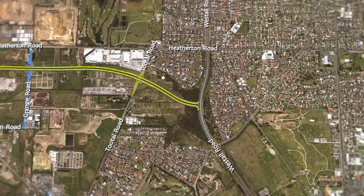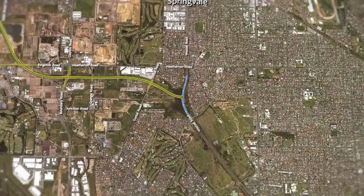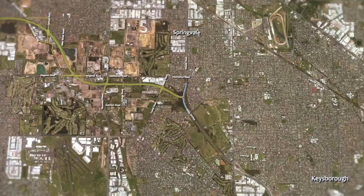We have now arrived at the end of the Dingley Bypass at Westall Road. Heading north will take motorists towards Springvale and heading south will take motorists to Keysborough and Dandenong South.